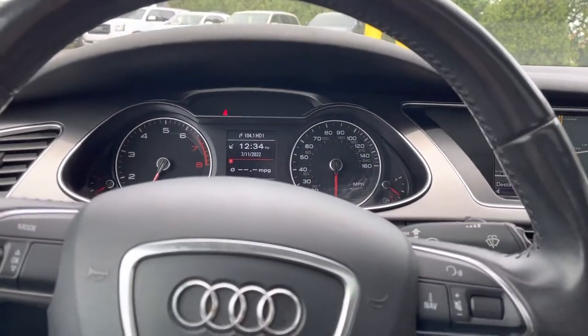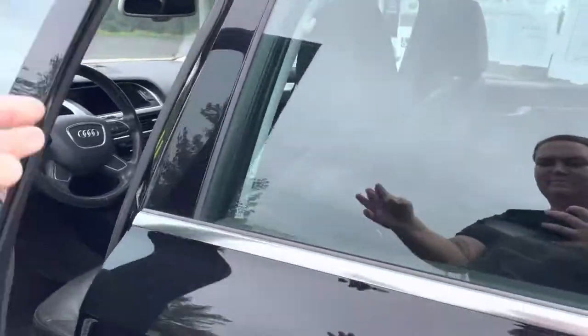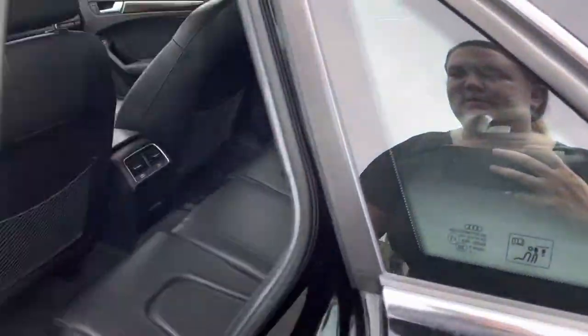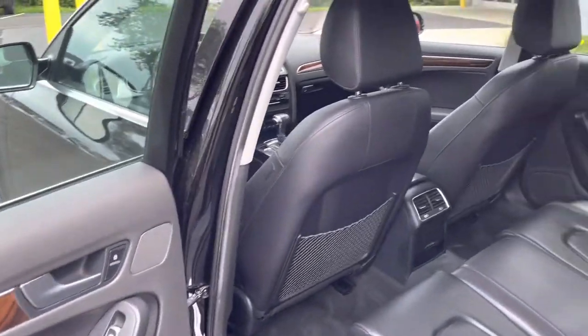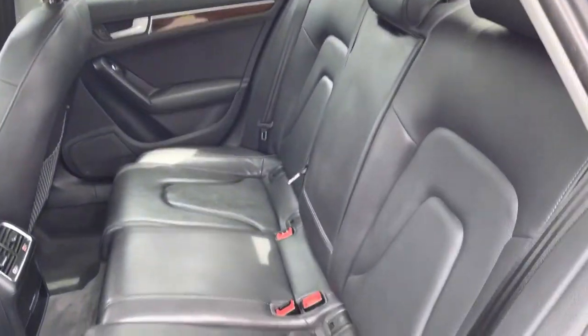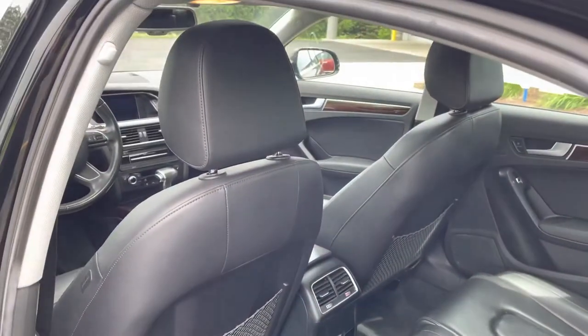We'll continue on to the back side of the vehicle. Jumping into the back, you'll still see hardly any wear and tear on the seats. There's plenty of room back here for your rear passengers.